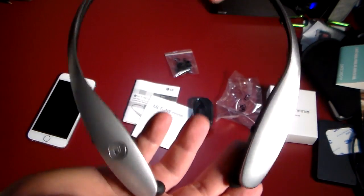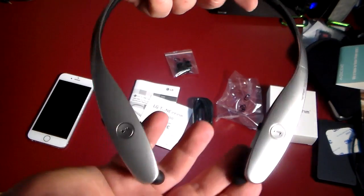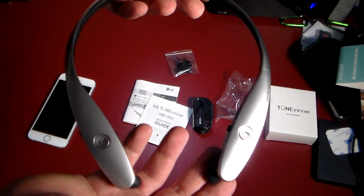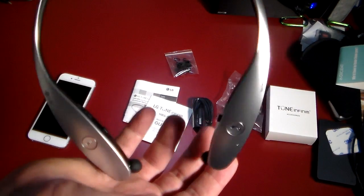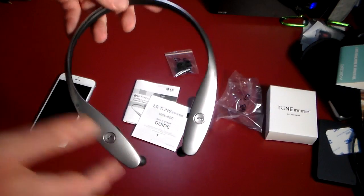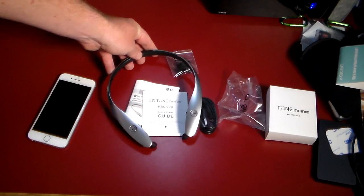These are a behind-the-neck design — they hang down and you just pull the earbuds up and into your ears. Very nice, very stylish look. These are the premium ones from LG. I'm going to test these out sound-wise, pair them up with an iPhone, go over the app and some of the features, and we'll be right back.